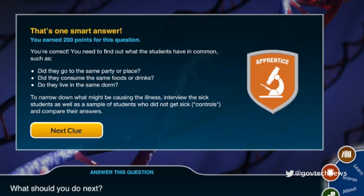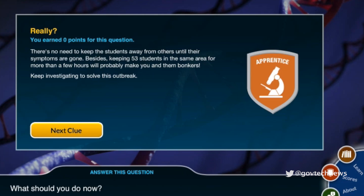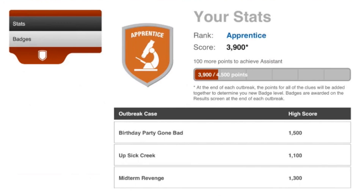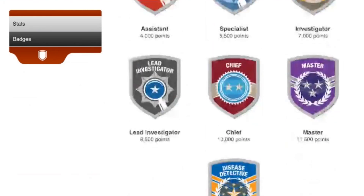The right answer earns the player the most points. Sometimes a wrong answer will earn points if it's close to being right, but most of the time wrong answers just earn zero. The menu allows players to go back and answer questions over again if they want. Players move up in ranking and earn badges as their score increases, ranging from trainee all the way up to disease detective.